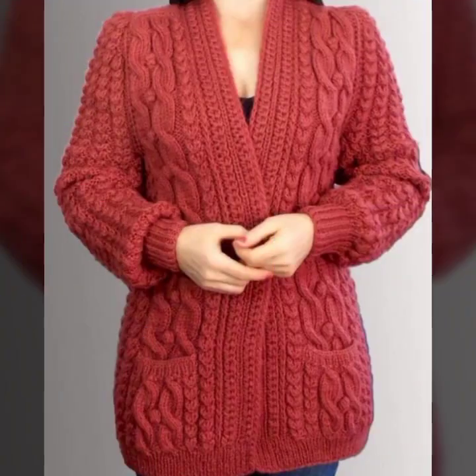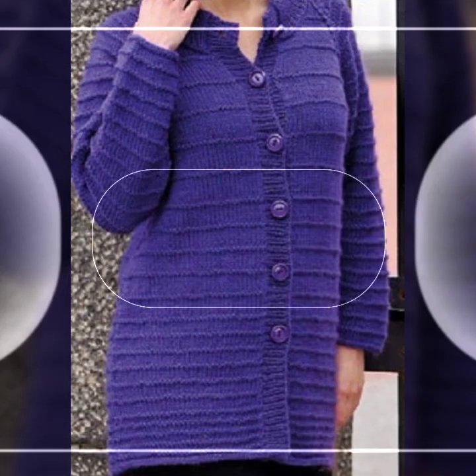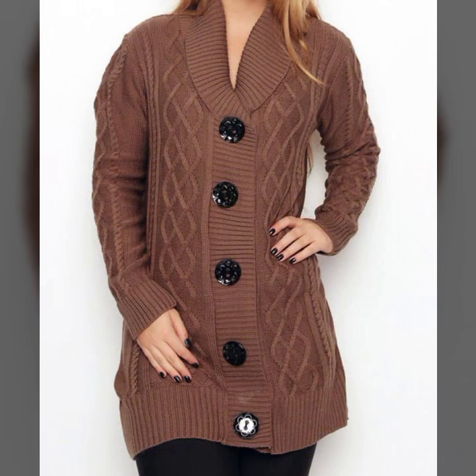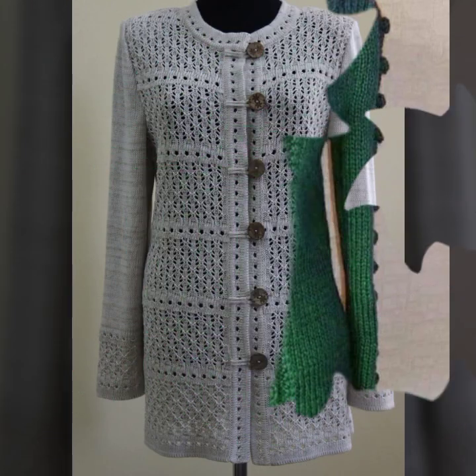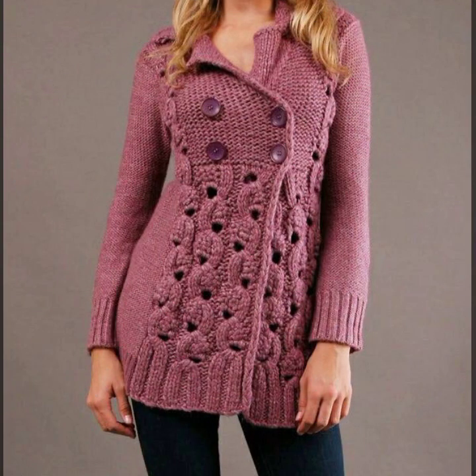Friends, I always try to bring useful videos and useful content for you. So please don't forget to like my video and don't forget to share my video. Also give feedback in the comment section about my collection — how was the video, how were the designs of these beautiful and trendy woman crochet open jackets. Thanks for watching my video, see you again with a beautiful collection. Till then, Allah Hafiz.